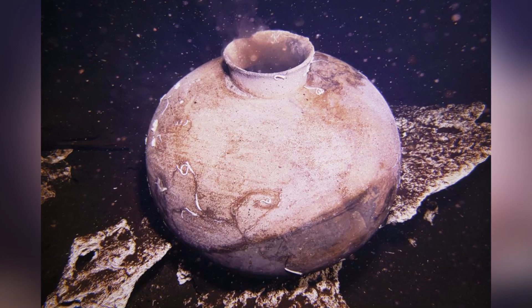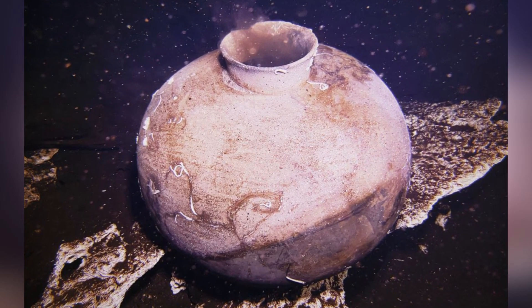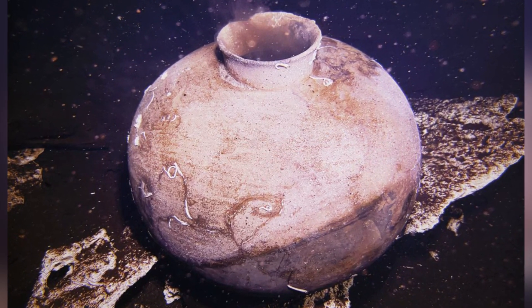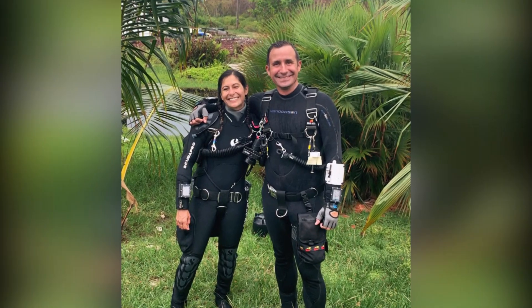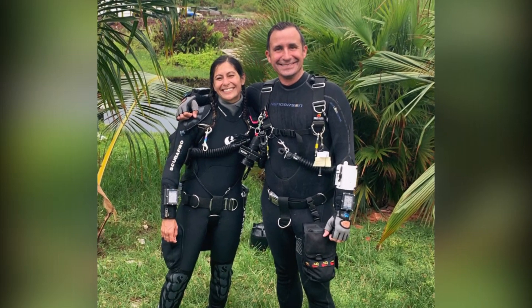Poppick had been exploring the underwater chambers of the island for over a year and invited Ginsberg to join him on a routine exploration. The pair walked us through how they were able to make such a find at the depth of approximately 70 feet underwater. This was actually our first dive into the cave. He was just showing me around where he's explored and we were slowly making our way out of the cave.